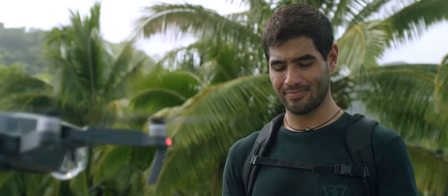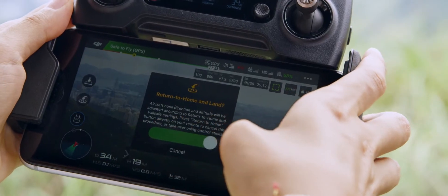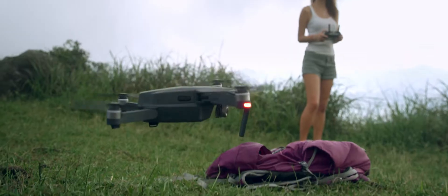This means the Mavic knows where home is, so it can return by itself. Precision landing technology means it can land almost exactly where you took off, at the touch of a button.